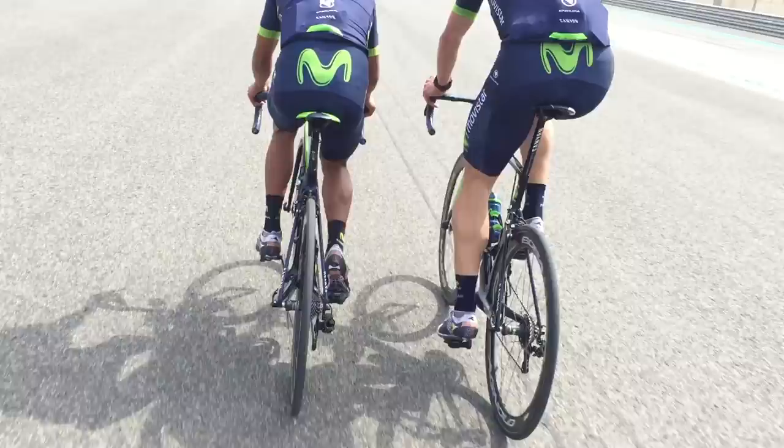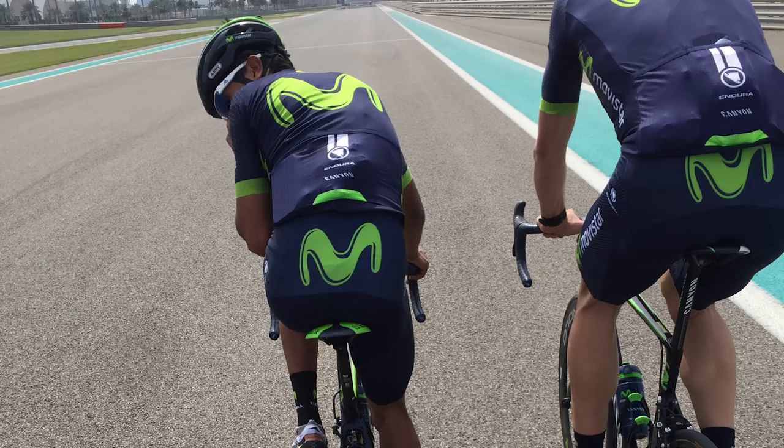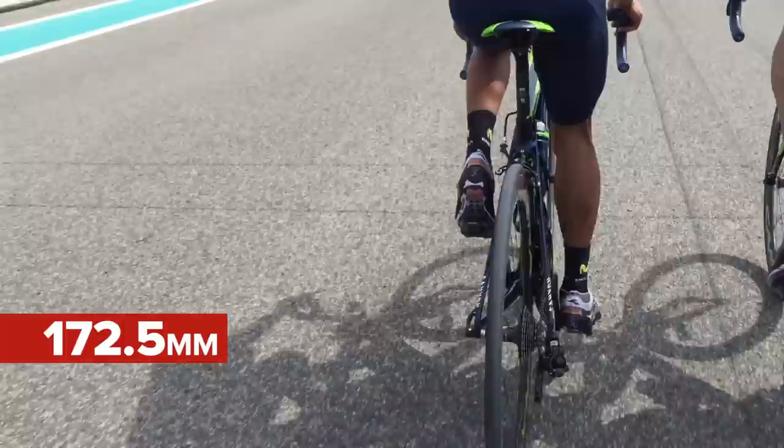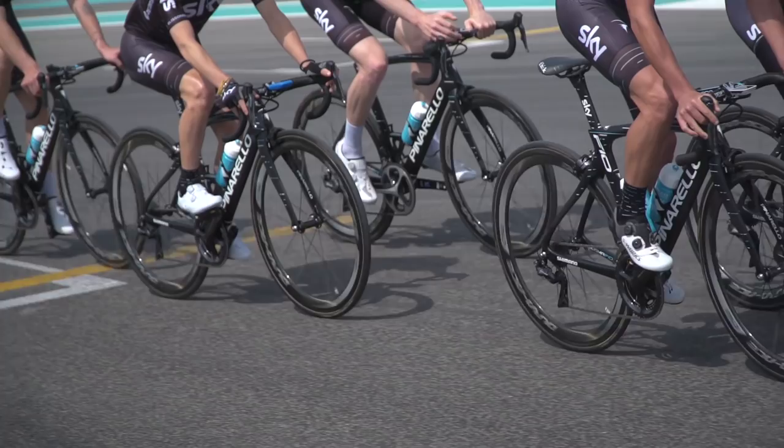One of those anomalies from our group was Nairo Quintana. He was the shortest at 167cm tall, but rode 172.5mm cranks. And at the other end of the scale, track rider John Dibbon, at 185cm tall, rides only 170mm cranks.